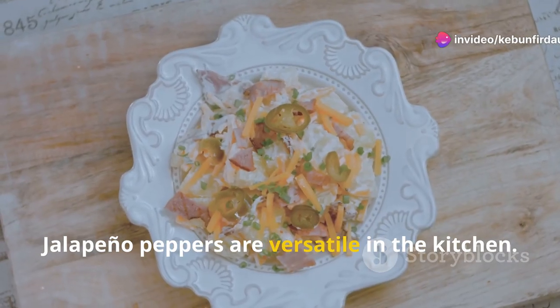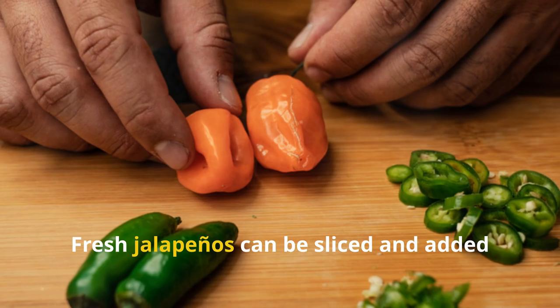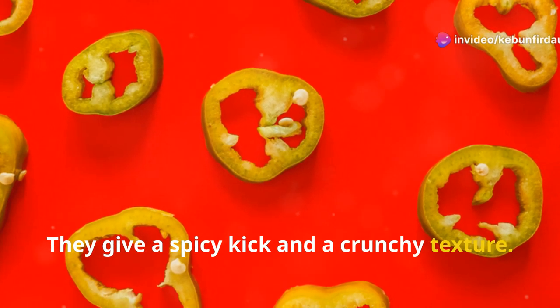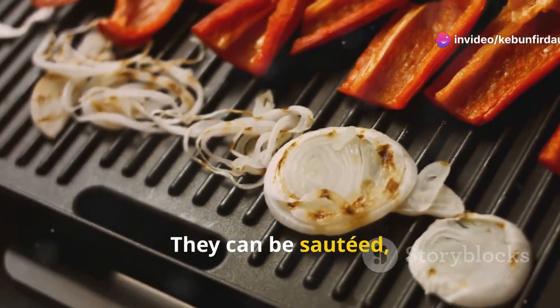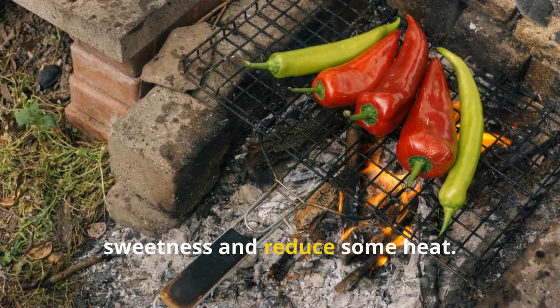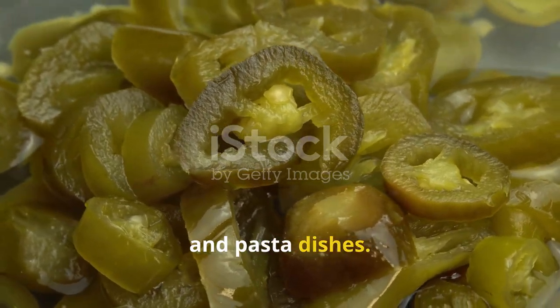Jalapeno peppers are versatile in the kitchen. They add heat and flavor to various dishes. Fresh jalapenos can be sliced and added to salads or sandwiches, giving a spicy kick and a crunchy texture. Cooking with jalapenos brings out their flavor — they can be sautéed, grilled, or roasted. These methods enhance their natural sweetness and reduce some heat. Jalapenos are great in stir-fries, tacos, and pasta dishes.